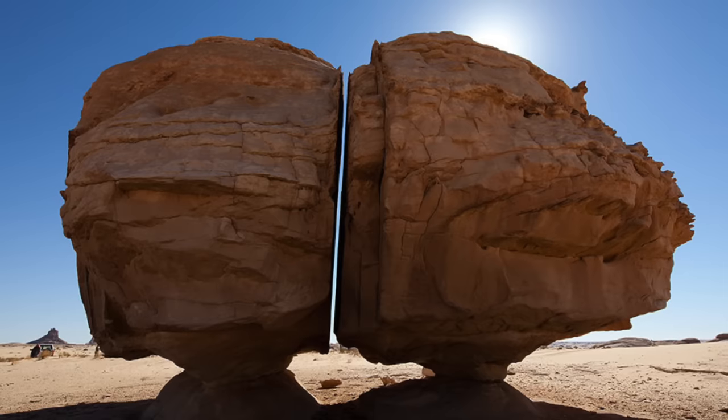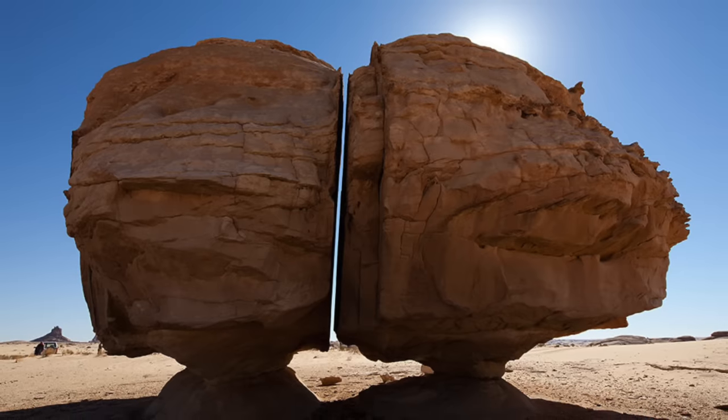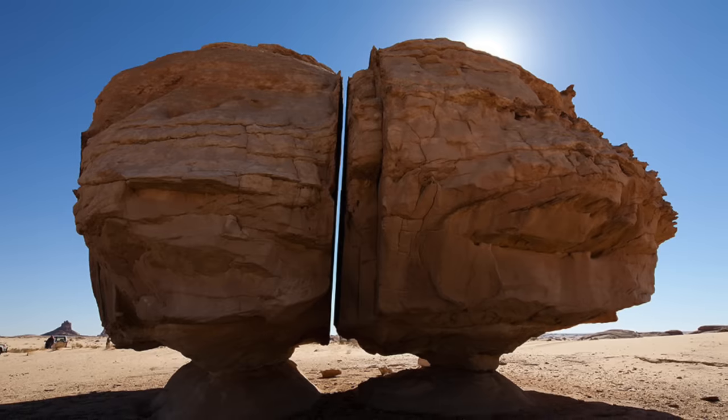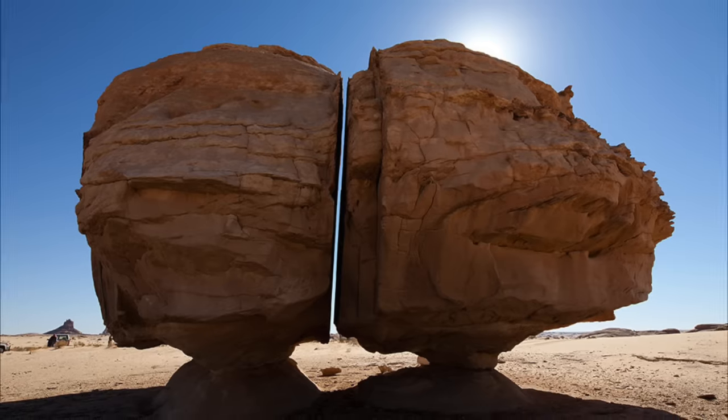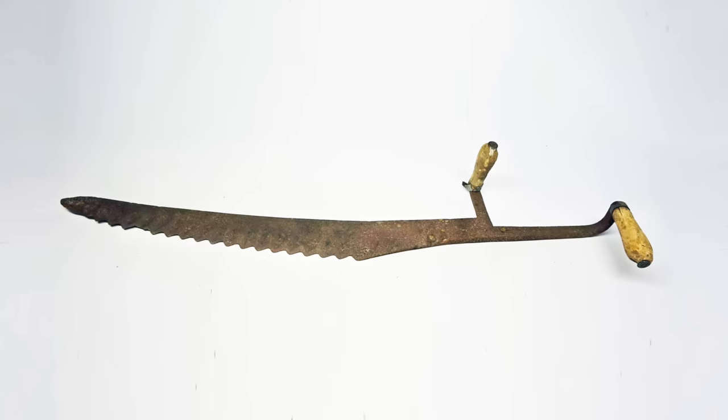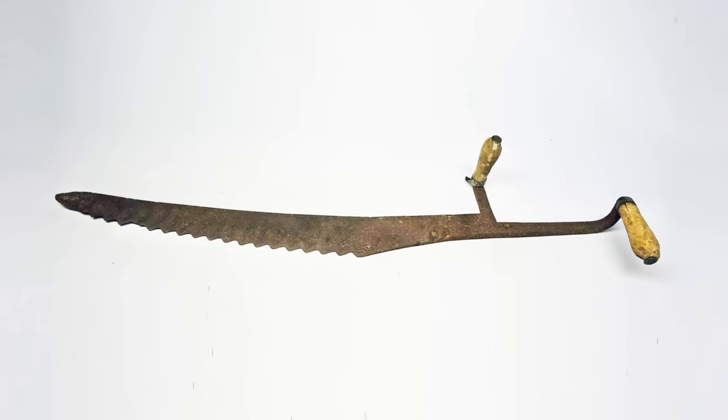But why would ancient humans do it? Well, it could just be an amazing example of ancient art — a focal point or landmark for traders to look for and meet at. Simple metal tools could have created it because the rock isn't very hard. It's soft, sedimentary sandstone.